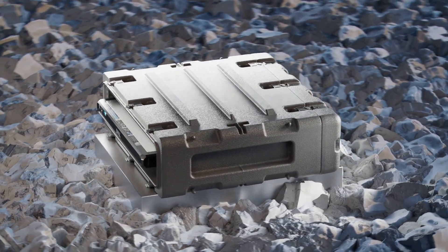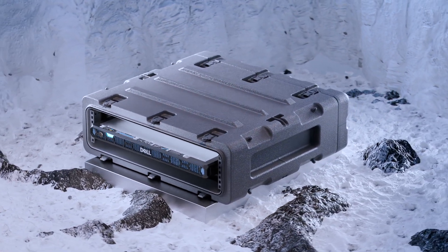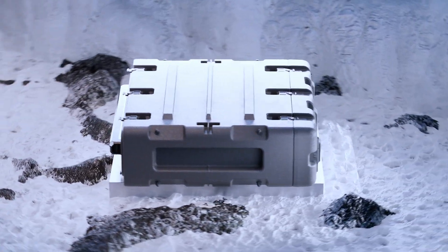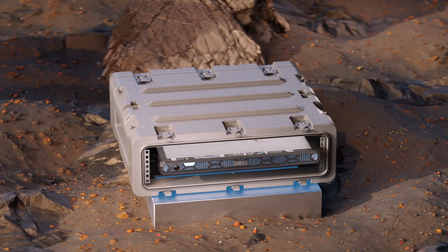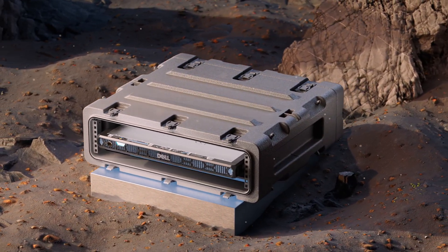The XR5610 is designed to withstand harsh environmental conditions, with -5 to 55 degrees Celsius ambient temperature support, and is tested according to NEBS Level 3 and MIL-810H standards.